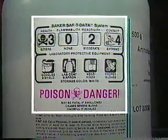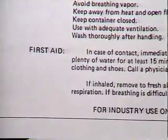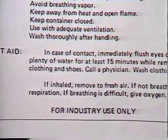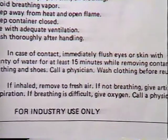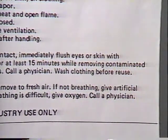Labels will usually tell you how a chemical can be harmful, what precautions should be taken when using it, and what to do if you or someone you work with is accidentally exposed to it. Read the label — and read it before an accident happens.